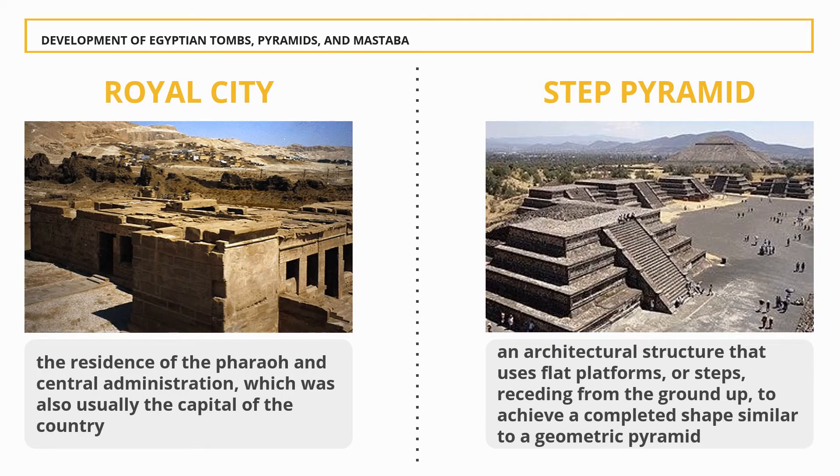Royal City: This was the residence of the Pharaoh and the central administration, which was also usually the capital of the country. It contained palaces, temples, administrative buildings, storehouses, barracks, granaries, houses for the court and high officials, as well as a suburban area for non-royals.